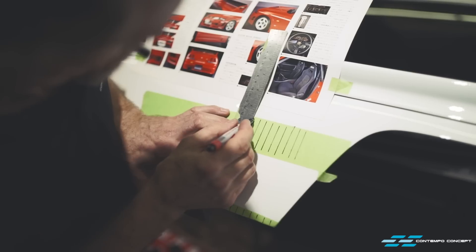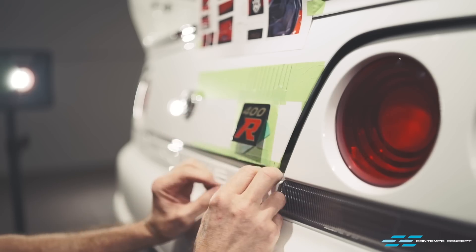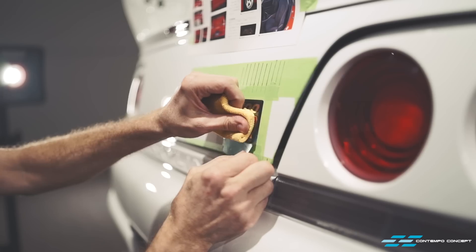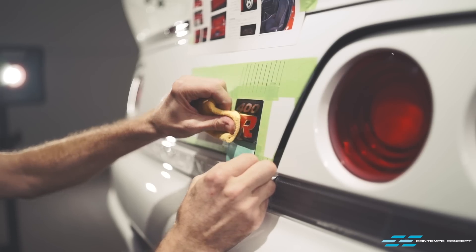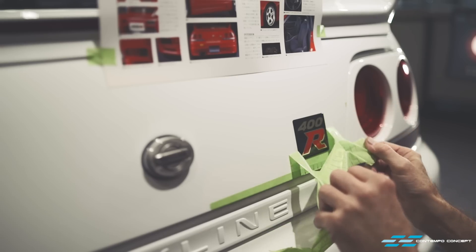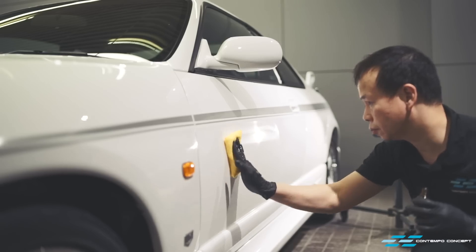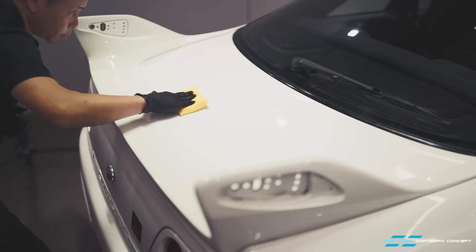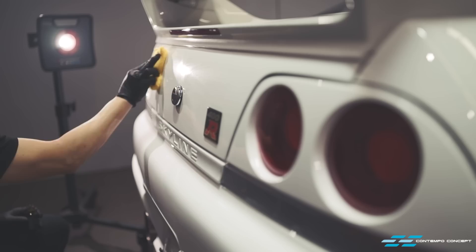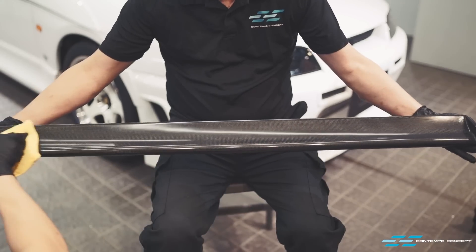Next up is the rear 400R badge. Again, using the catalogue as a reference, we pinpoint the exact location using some masking tape. We then apply five layers of nano-titanium glass coating, which creates a 10-micron rock-hard glass barrier to protect the paint. It makes cleaning a lot easier too, as the glass coating is super water repellent.